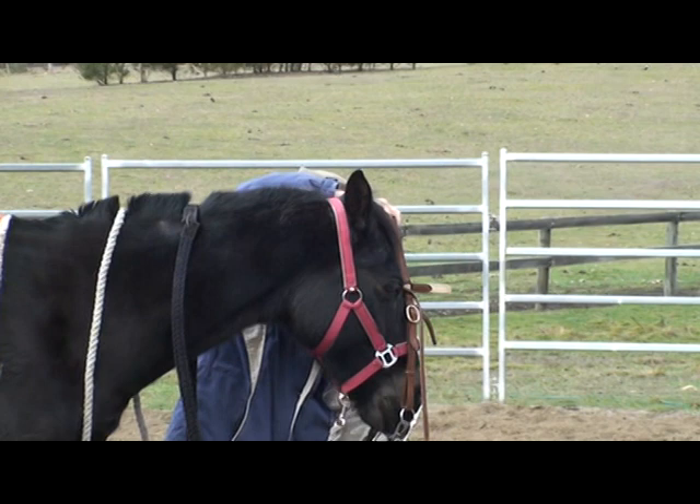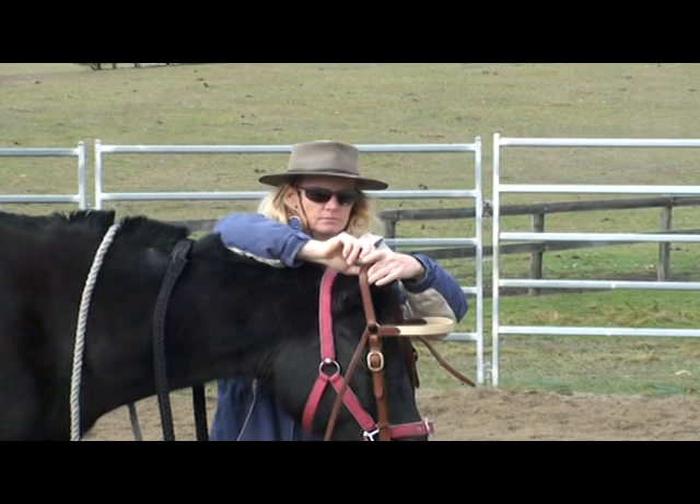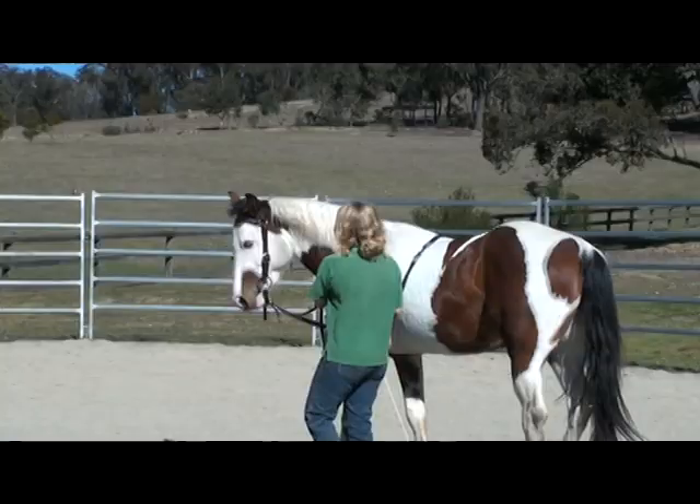This is the same horse the following day after the lesson, and you'll see all of Jack's lesson. Also in this DVD we use five different horses to teach you about Give to the Bit, and show you how to do this from the ground and on the saddle.